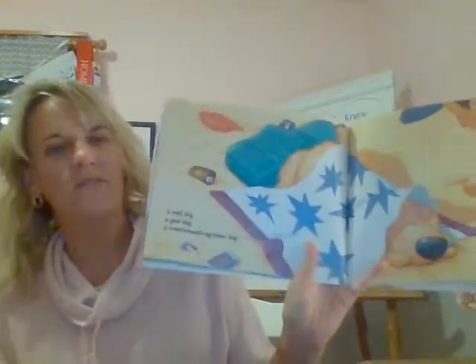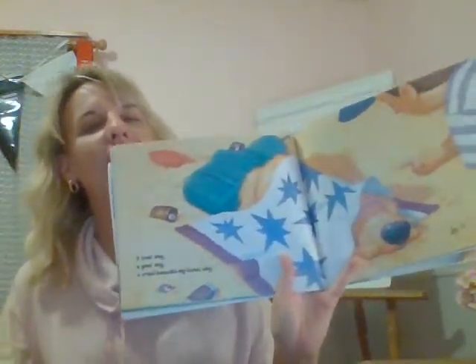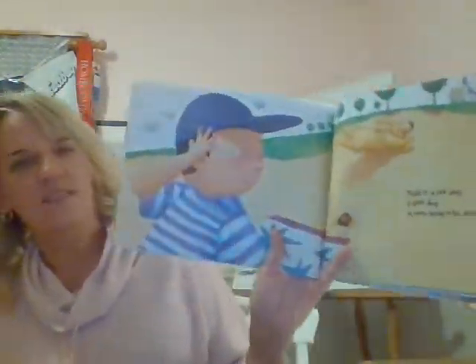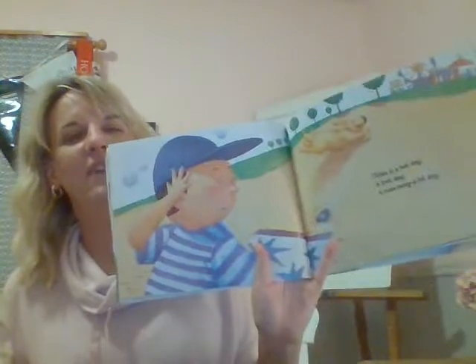Uh oh, maybe the dog was a little bit naughty. Oh I think so — I think it grabbed the lotion. Now it's all sticky.